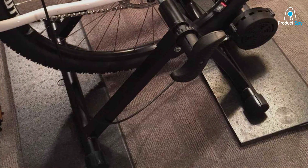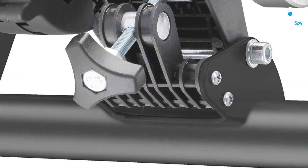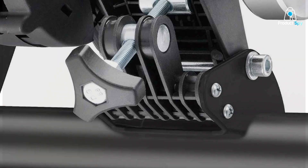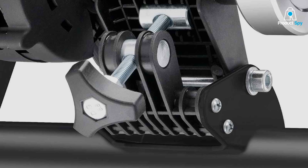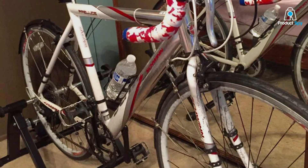Whether you're looking to embark on a light spin or challenge yourself with intense sprints, this Bike Trainer Stand is up to the task. The Bike Trainer Stand Max Racer Pro stands out for its blend of advanced features, premium construction, and user-friendly design, making it an excellent investment for cyclists serious about their indoor training.